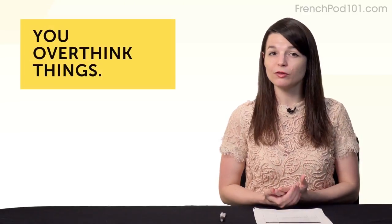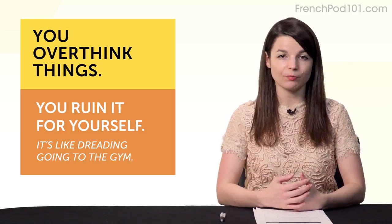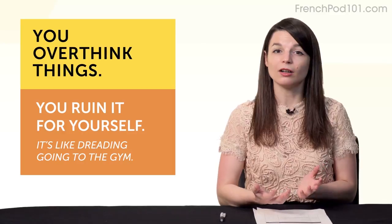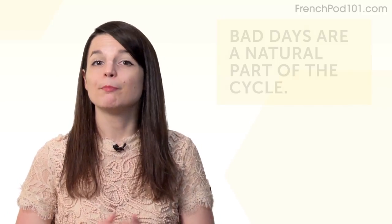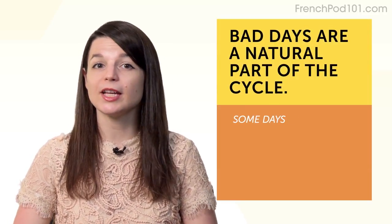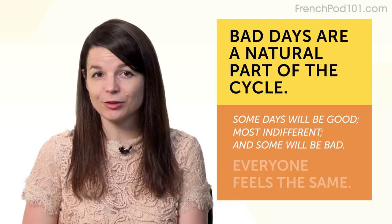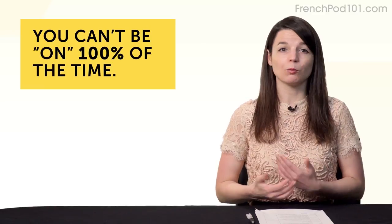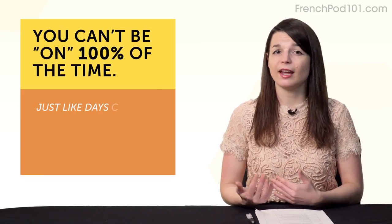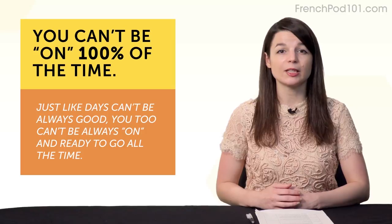Third, bad days are a natural part of the cycle. Some days will be good, most days you'll feel indifferent, and some days will be bad — but that's completely natural. Anyone with long-term projects and goals feels the same. Fourth, you can't be on 100% of the time. Just like days can't always be good, you can't always be ready to go — it's a realistic and expected part of the journey.